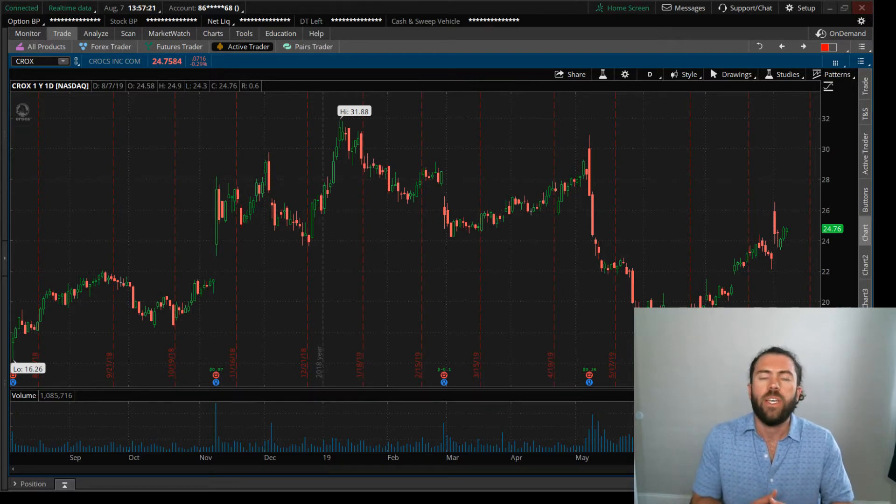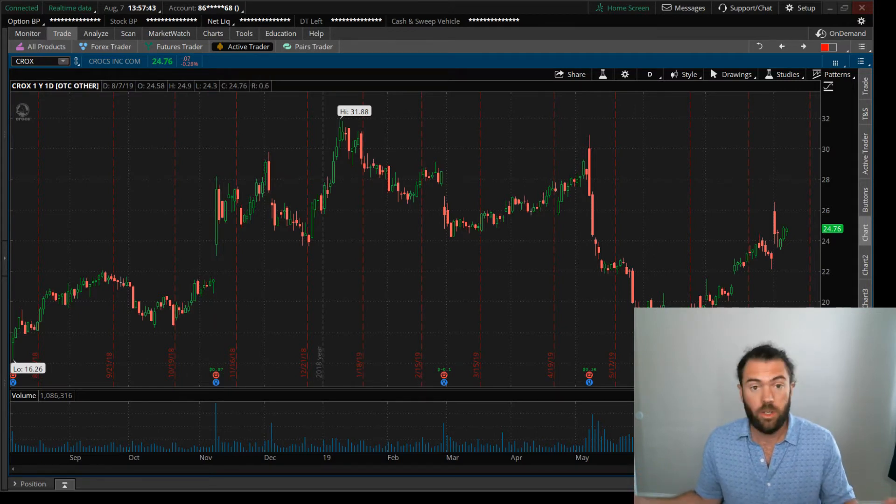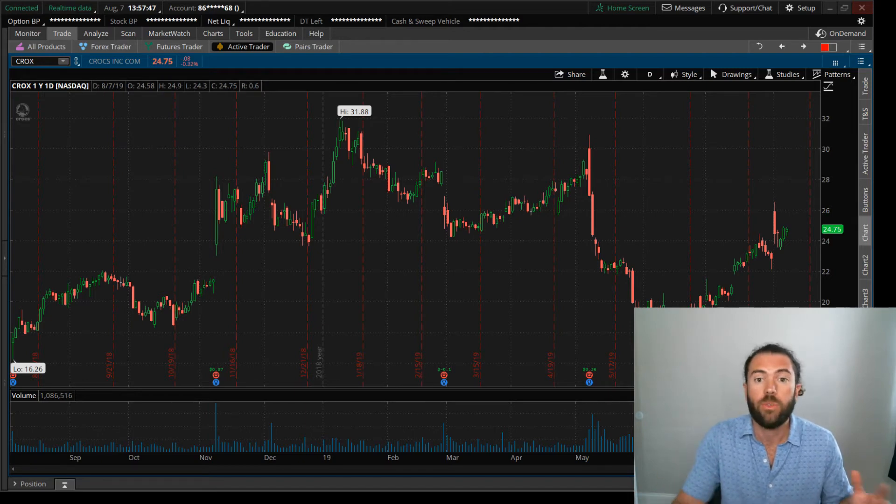Is Crocs dependent on the S&P 500 direction? Not really. It's a shoe retailer — people need shoes, people are going to buy shoes. Their competitors are Nike, Skechers, Under Armour. A lot of medical folks use Crocs: doctors, nurses. Kids wear them, adults wear them, they're comfy. I live in Florida — we only wear sandals, and everyone is wearing Crocs.